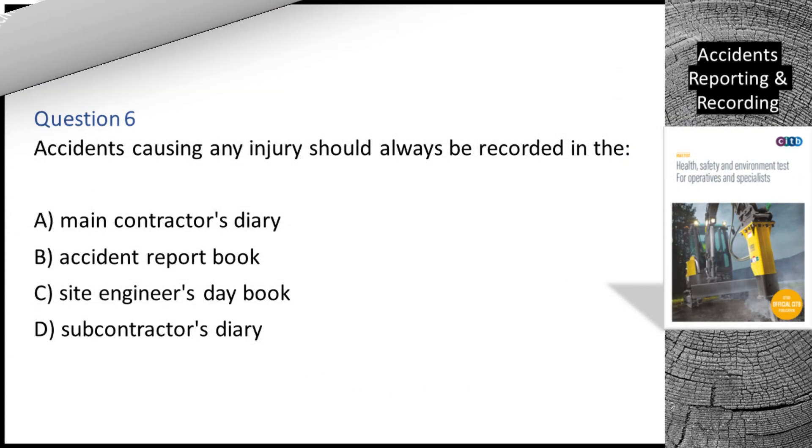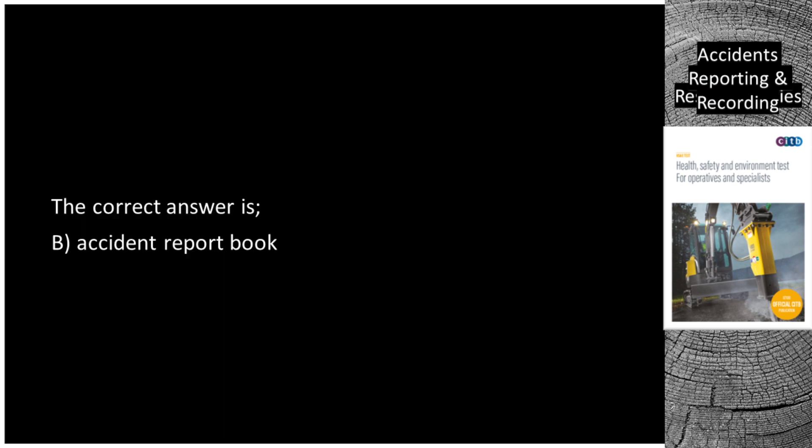Question 6. Accidents causing any injury should always be recorded in the: A. Main contractor's diary. B. Accident report book. C. Site engineer's day book. D. Subcontractor's diary. The correct answer is B: Accident report book.